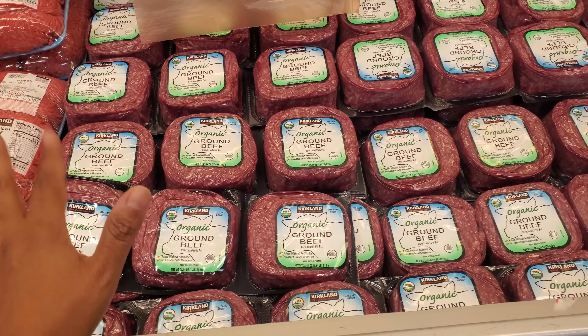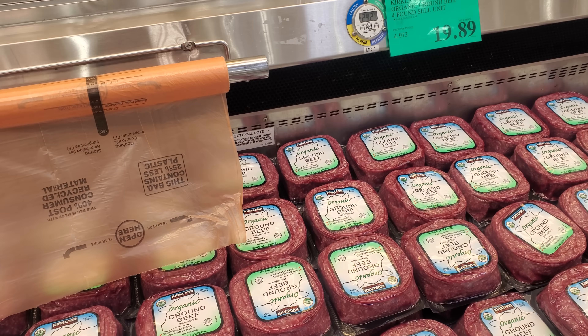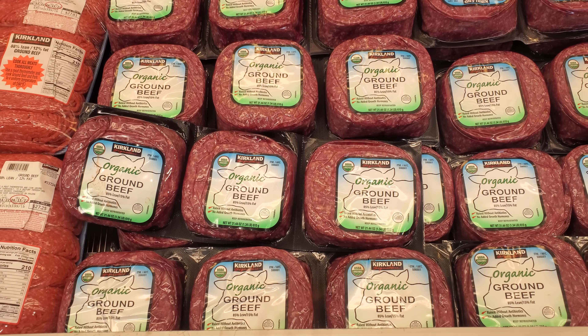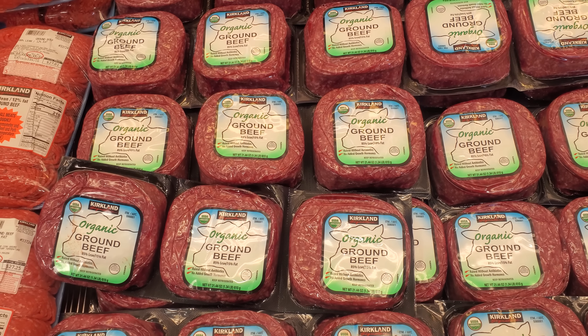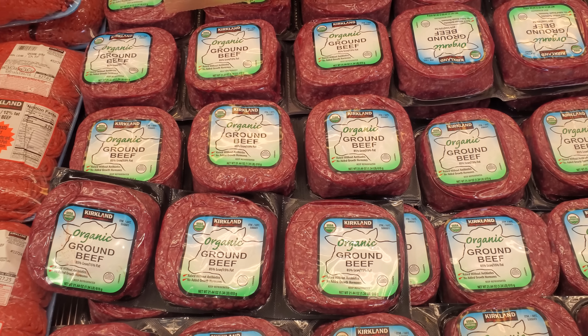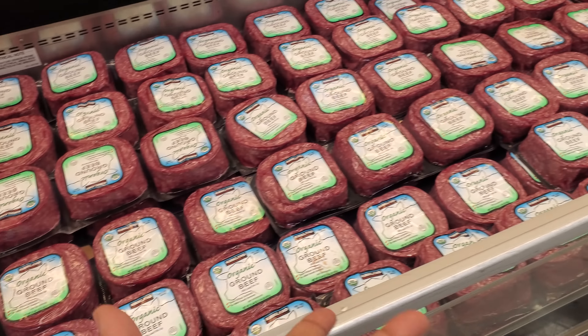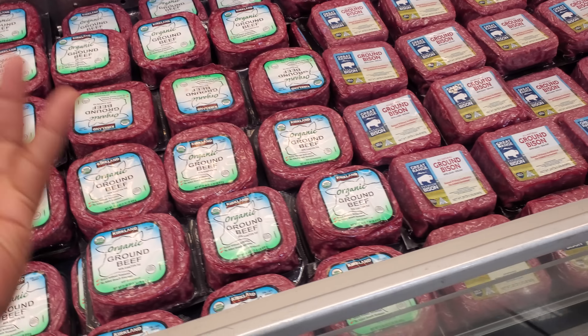We have organic — you will get three or four pounds — $19.89, 85% lean, 15% fat, no added hormones, raised without antibiotics. It says USDA organic, but I know a lot of people want their grass-fed and stuff.